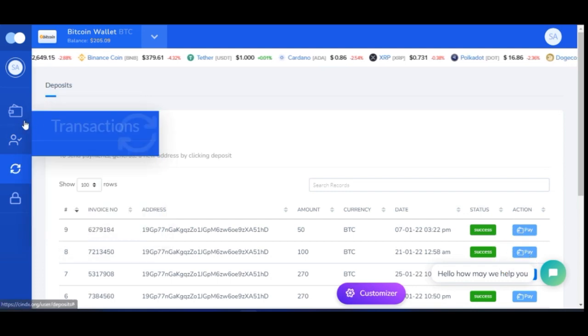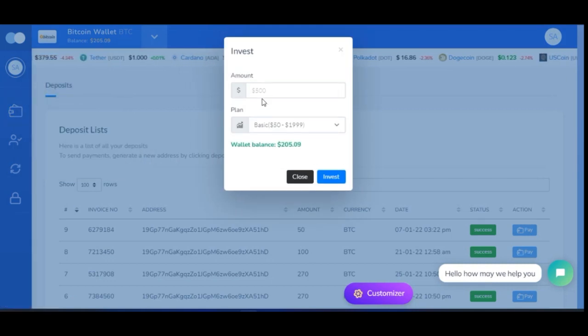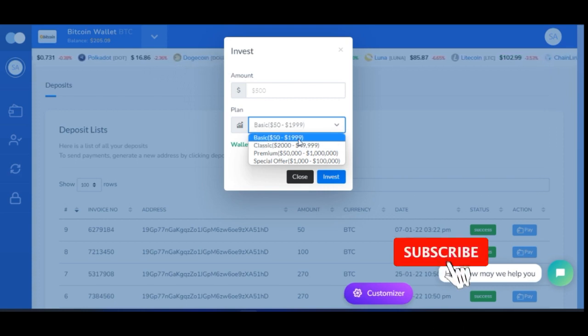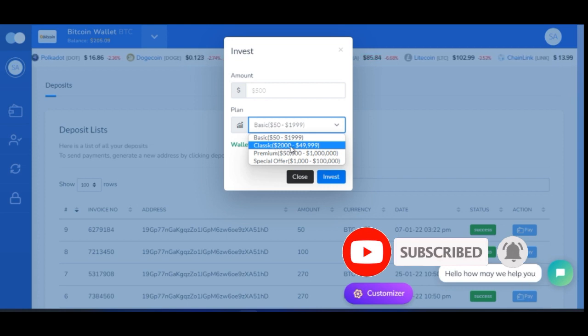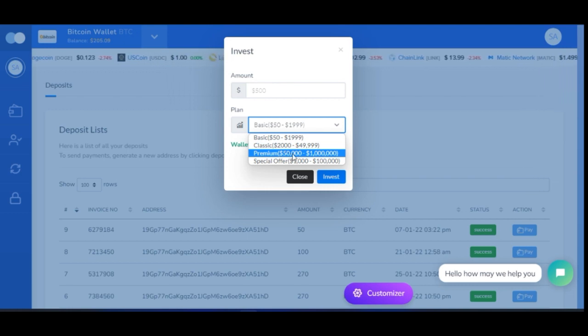After depositing, go to Transactions, then to Deposits, and scroll down to find the deposit you just initiated. Click Pay, give Syndex a few hours, and your funds will be reflecting in your account. Once the funds are reflecting, go back to your wallet and click Invest. Input the amount and select your package. The Basic package — minimum $50 up to $1,999 — pays you 30% every seven days. The Classic pays 50% every 10 days, and the Premium pays 80% every 10 days.